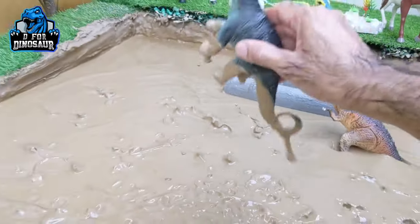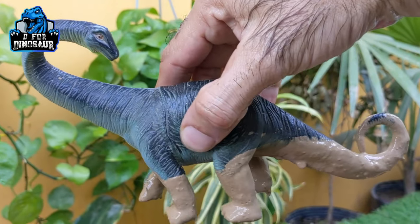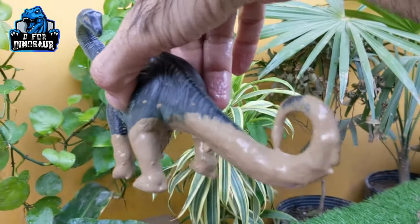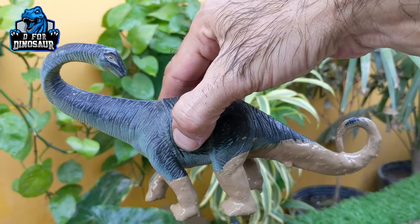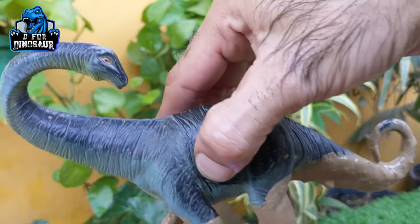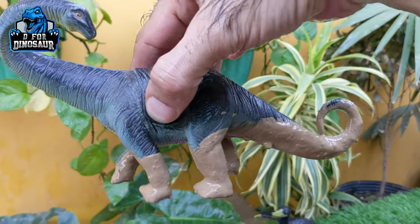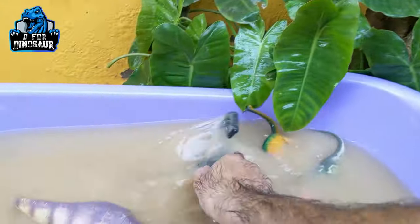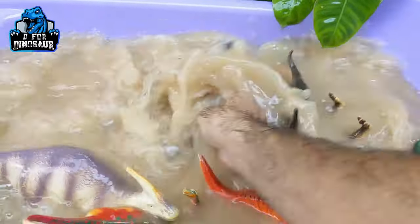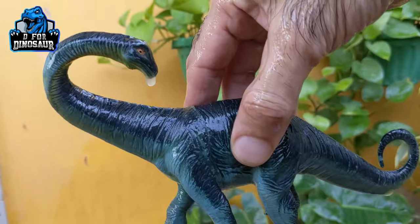The next one we have is Apatosaurus — another very, very big-sized herbivore dinosaur. Before so many dinosaurs were discovered, Apatosaurus was known as the biggest herbivore dinosaur. He has a big neck, a very big tail, and moves with four legs. These are the big herbivore dinosaurs. Let's wash him — here we go, Apatosaurus!